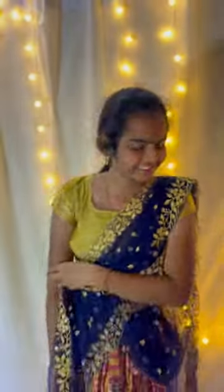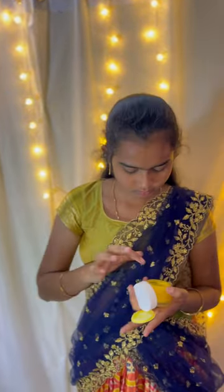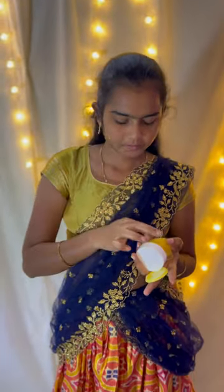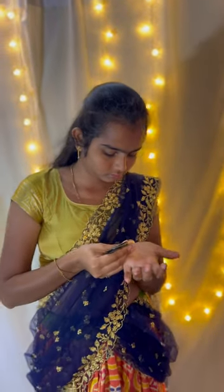Hi guys, welcome back to another video of get ready with me. This is my half saree. I am going to do my makeup with just moisturizer and compact foundation, and I am going to finish with eyeliner and mascara.